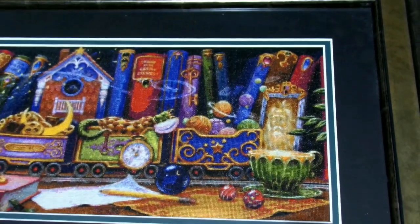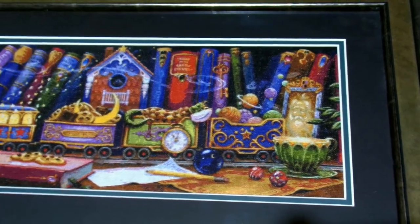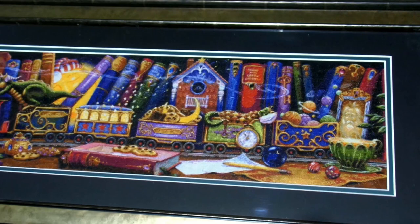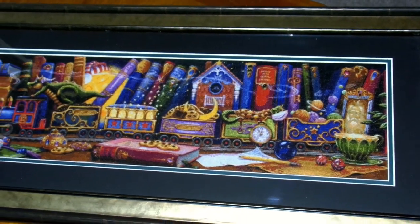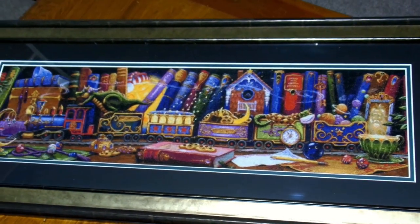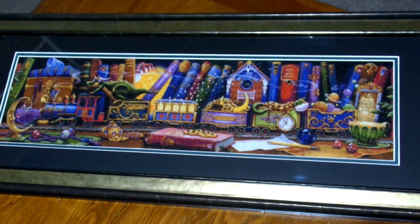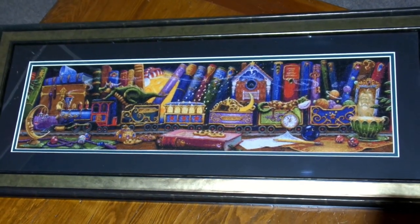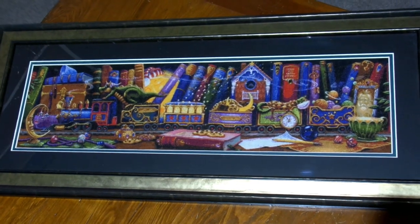I have done that with a few pieces, but I've had a number of pieces framed professionally as well. I think there have been quite a few finishes of Train of Dreams and I think it's probably almost at the top of their bestseller list for their charts. It's such a pretty design and lovely to stitch.